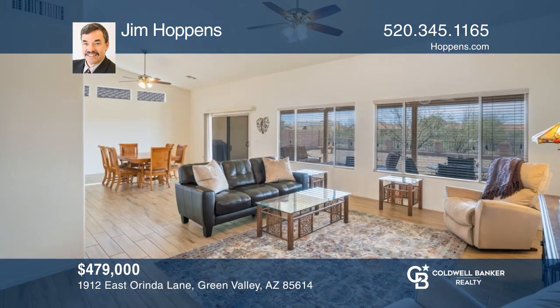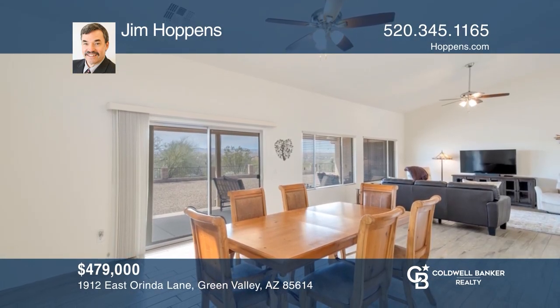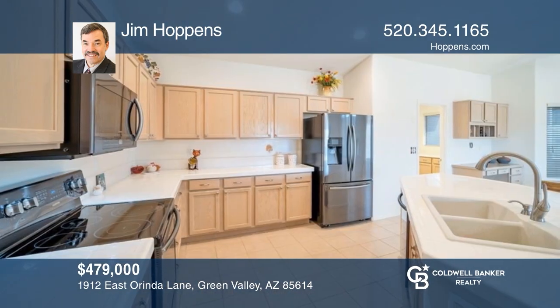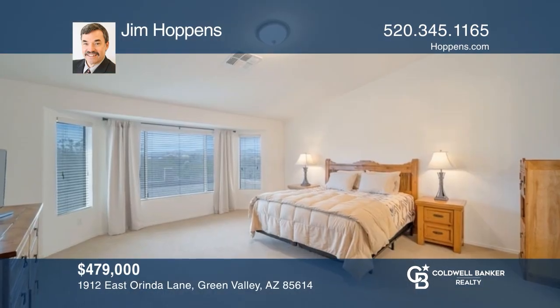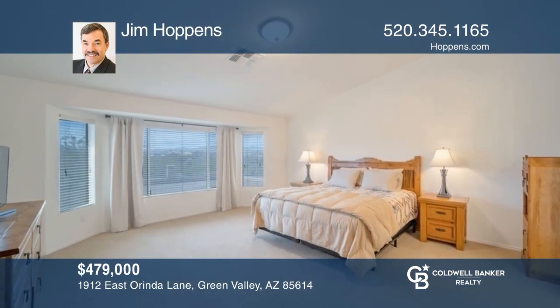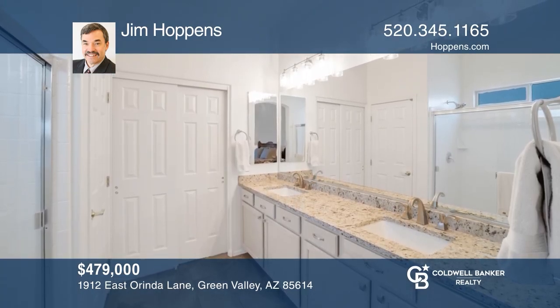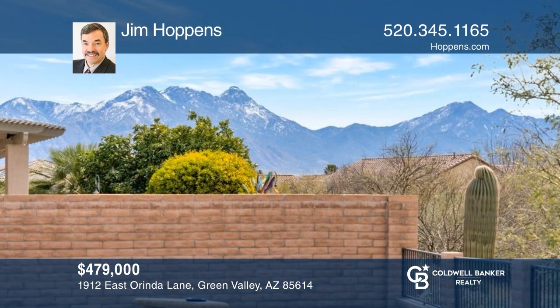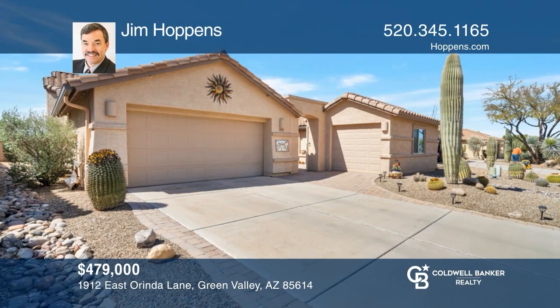You'll love this well-maintained bright home with a large great room, a dining area, and lots of windows. The kitchen features newer appliances, a large island with a breakfast bar, a breakfast nook with a bay window, and a desk. The owner's suite is very large with a bay window, a remodeled bath, and a large walk-in closet. Outside, you have a large covered patio and a low-maintenance backyard that backs up to open space with beautiful views. Check out this must-see home by scheduling your tour with Jim Hoppins.